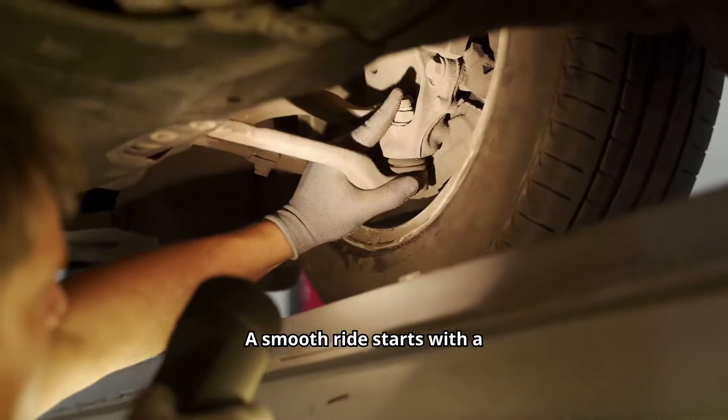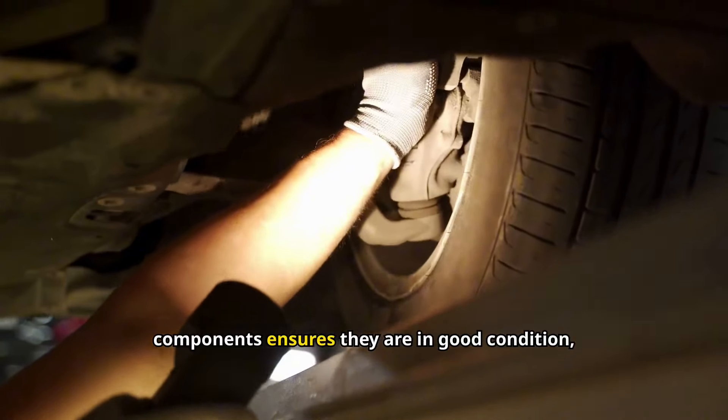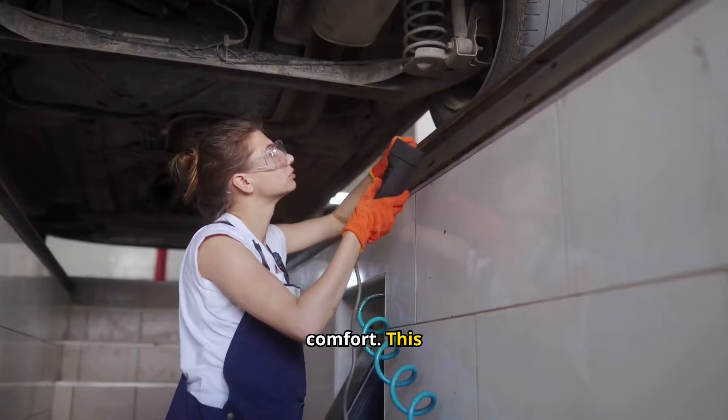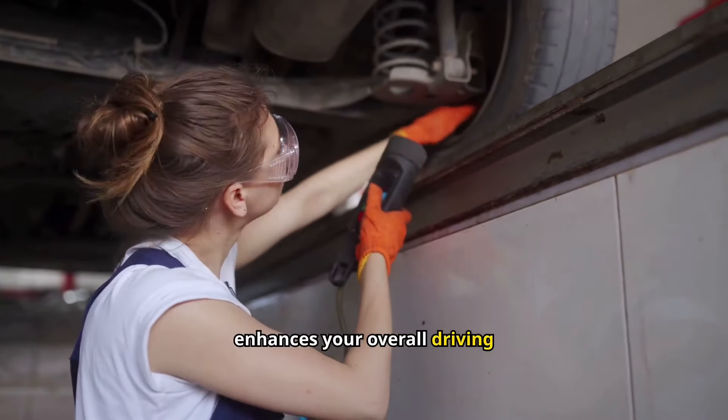A smooth ride starts with a healthy suspension. Regularly inspecting your suspension and steering components ensures they are in good condition, providing better handling and comfort. This maintenance step also prevents uneven tire wear and enhances your overall driving experience.